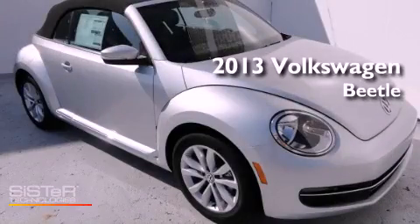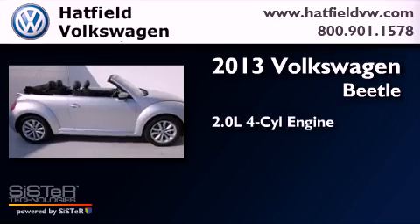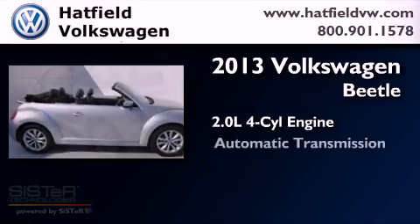This is a brand new 2013 Volkswagen Beetle. It has a 2.0-liter four-cylinder engine and an automatic transmission.